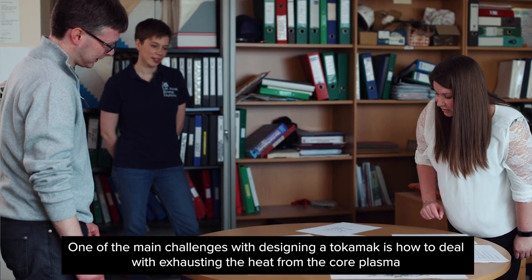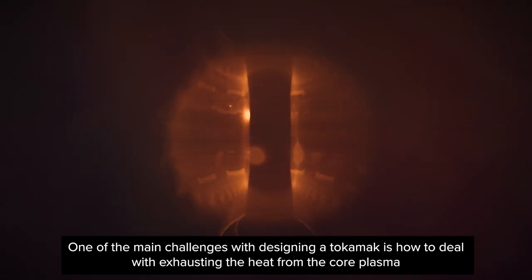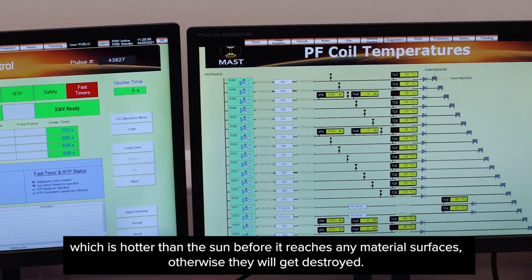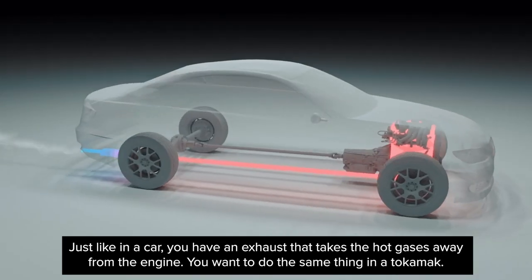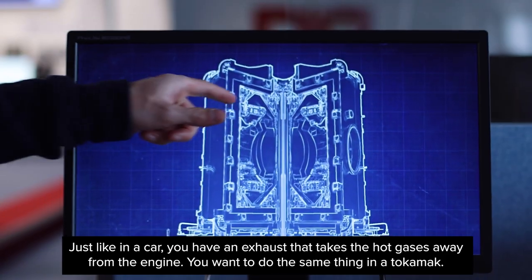One of the main challenges with designing a tokamak is how to deal with exhausting the heat from the core plasma, which is hotter than the sun, before it reaches any material surfaces — otherwise they'll get destroyed. So just like in a car, you have an exhaust that takes the hot gases away from the engine. You want to do the same thing in a tokamak.